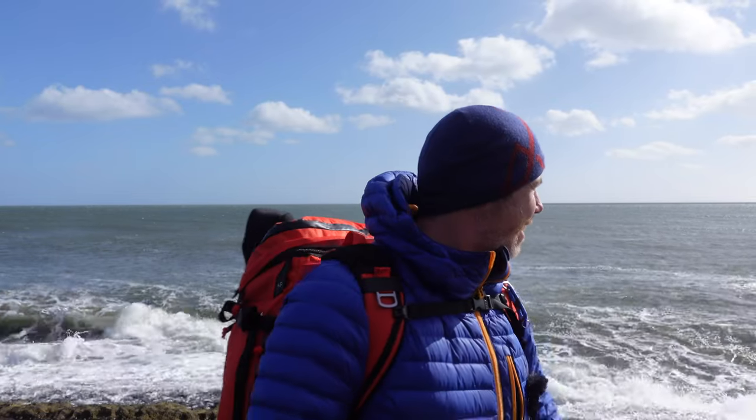Good morning and welcome back to the Northumbrian coastline. It's an absolutely stunning day and we're hoping for more of these clouds to work their way through today. We've come to the bathhouse, which I've actually been to before and filmed here, but it's somewhere I really wanted to come back to because I think there's so much more potential in this area.